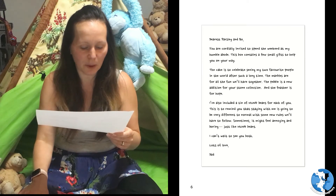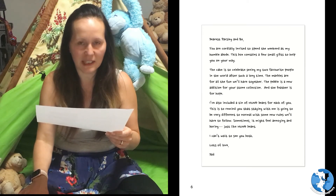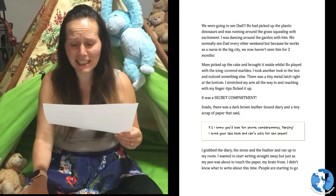I can't wait to see you both. Lots of love, Dad. We were going to see Dad!